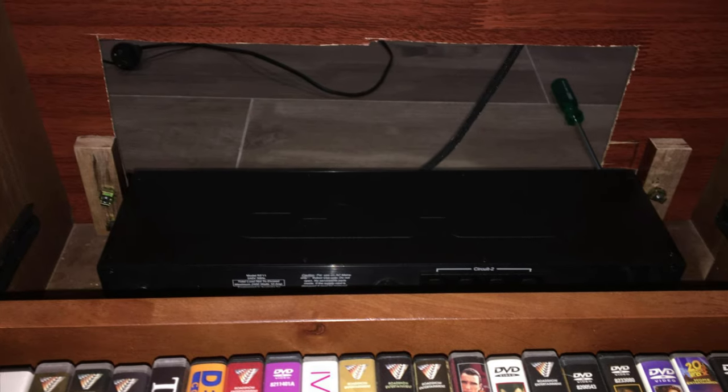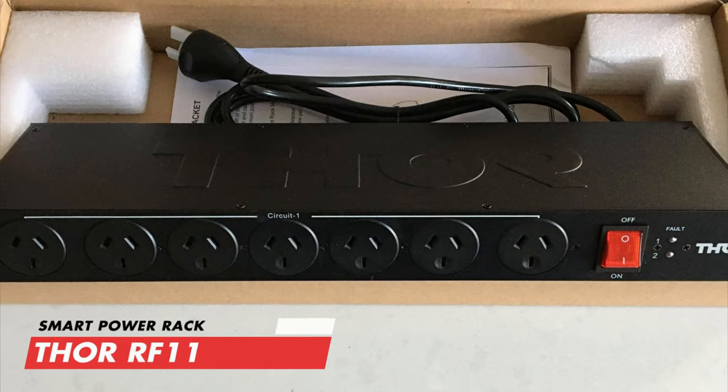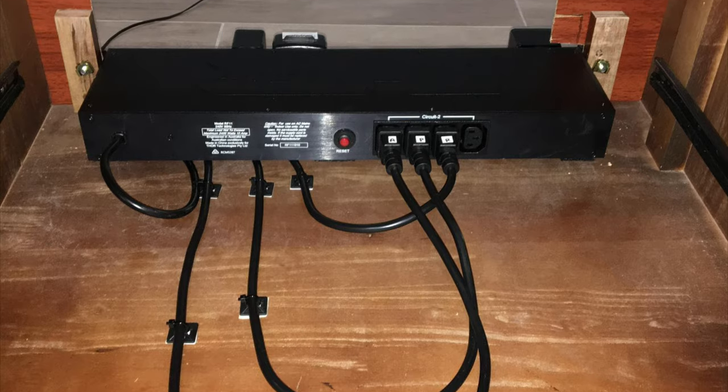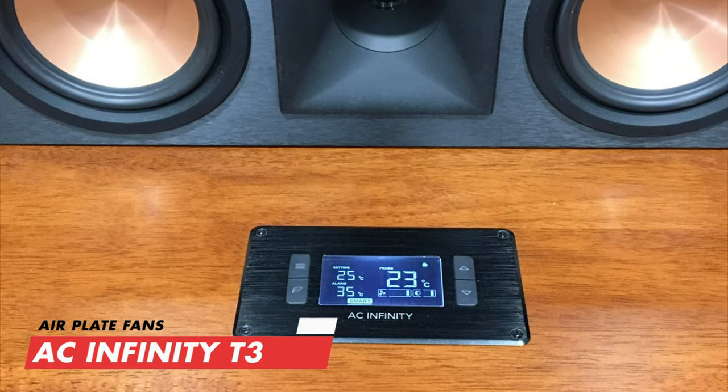To protect all his gear, Paul has custom-fitted the Thor RF-11 smart power rack to his AV cabinet, and has added air circulation with the famous AC Infinity T3 air plate with two fans.